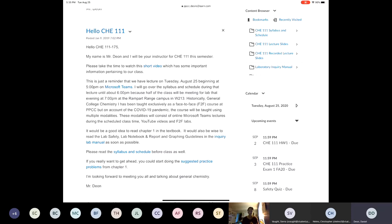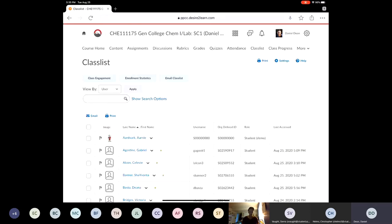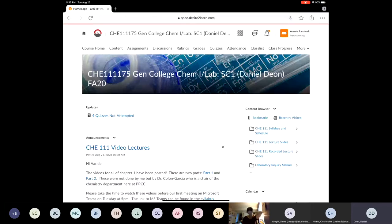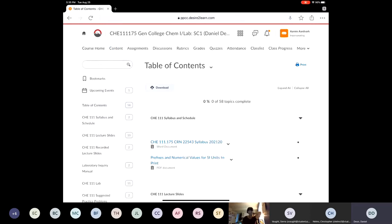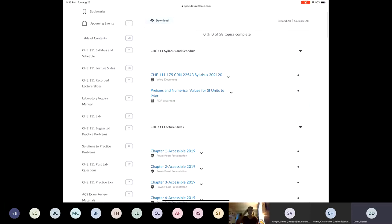Let me show you some of the cool things on D2L. Under content — this is your bread and butter, this is where all the magic happens — you have the syllabus and schedule. I also put prefixes and numerical values for SI units in there. In 2019, me and Dr. Garcia worked really hard on our slides and put a lot of these together.